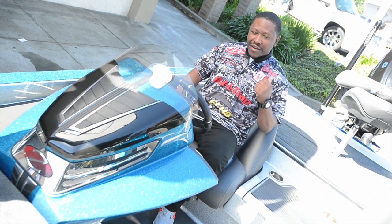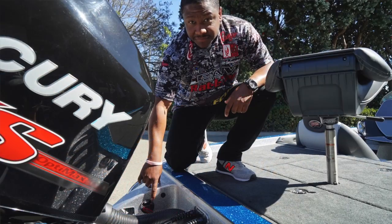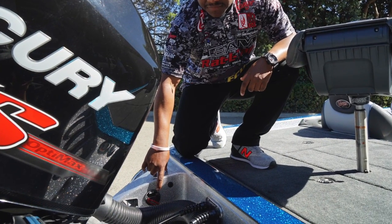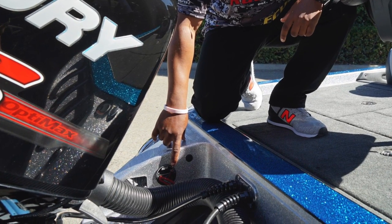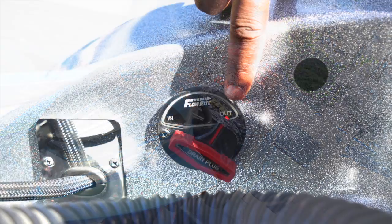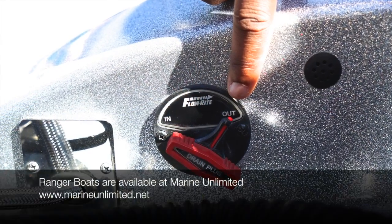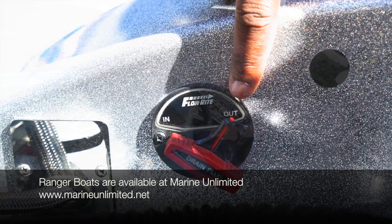Also, Ranger this year put the actuator for the plug in the spillway. I think this is so cool because we've all launched our boat and forgot to put the plug in — I've done it so many times. Now you don't have to hurry up and try to dock your boat and get your trailer back down. You can simply just walk to the back deck, turn that actuator, and boom, your plug's in. The bilge pump kicks out the little bit of water and you're back fishing.